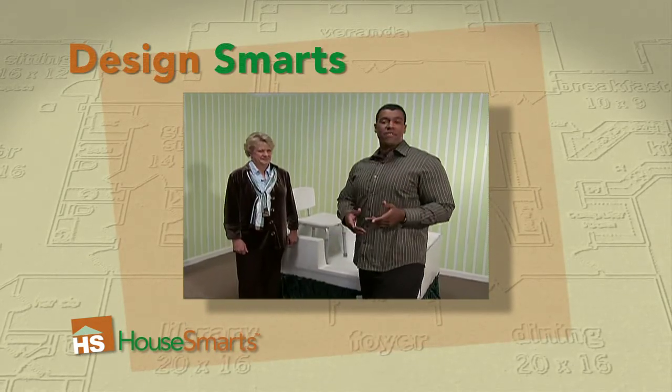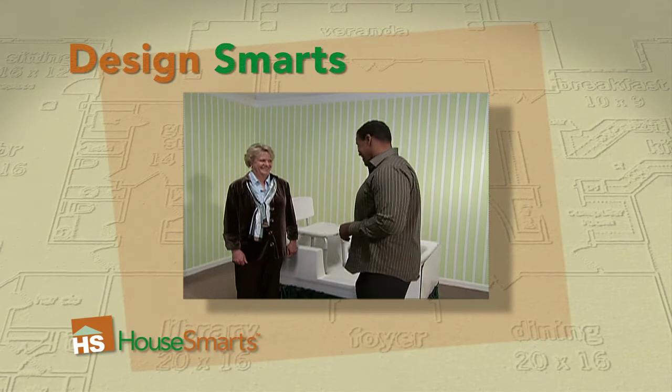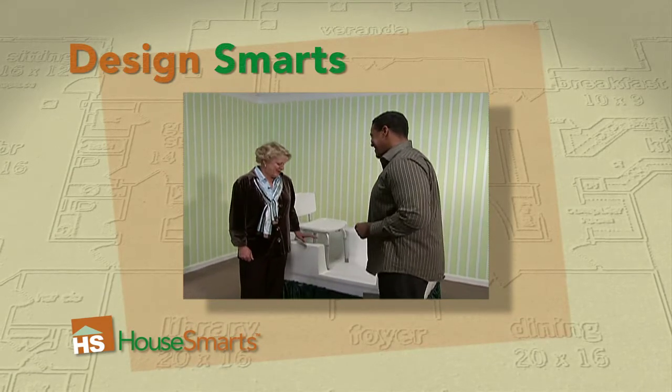With us today is Virginia Piper. She's the owner of Access Designs and the inventor of the tub cut. Hi Virginia. Hello.